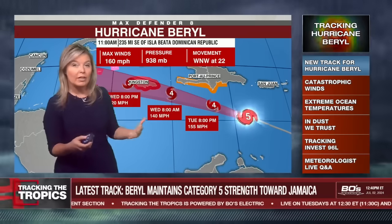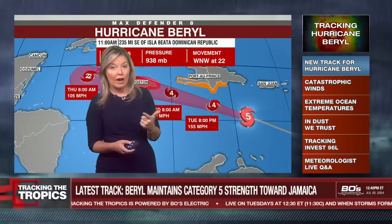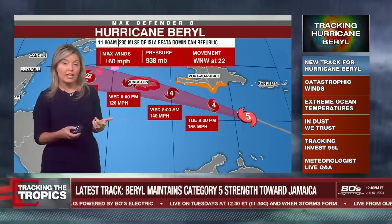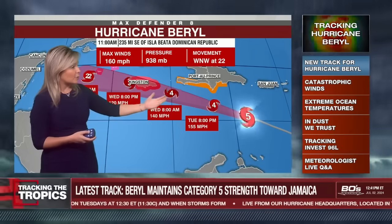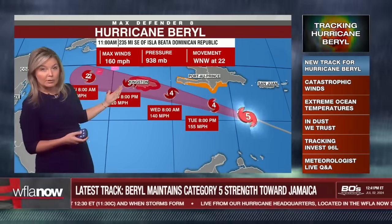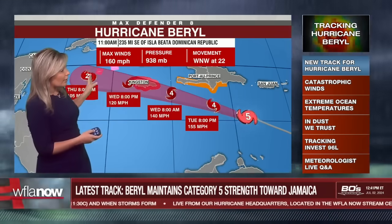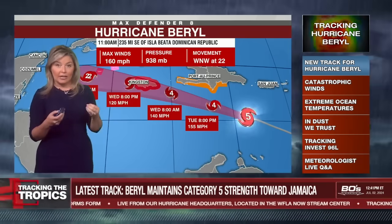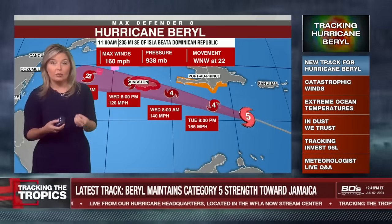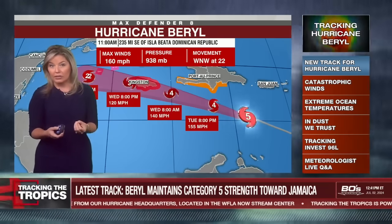The only good news with Beryl is how fast it's moving. Conditions will rapidly deteriorate and then rapidly improve because this storm is moving so fast — not like those systems that sat over the Bahamas for a day. This is going to move in and move out very quickly. Wednesday 8 a.m. and Wednesday 8 p.m. positions show the center crossing Jamaica. The National Hurricane Center does expect wind shear to really take a toll on this system.